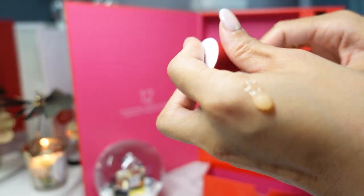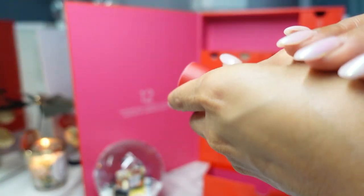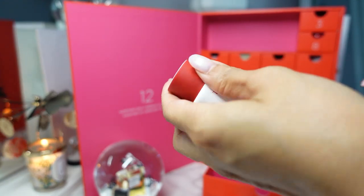I was not expecting it to be this color — very smooth, very refreshing scent. This feels really nice. If you use it under makeup you'd want a thinner coat, but as a mask I could see it being very hydrating and then you wipe it off after 10 minutes.